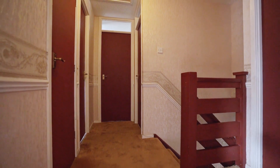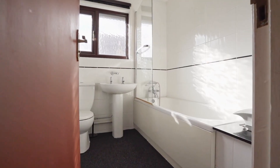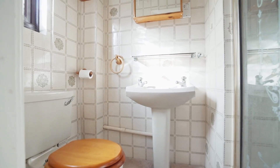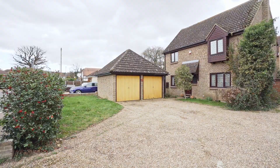On the first floor, the property benefits from four well-proportioned bedrooms, a family bathroom and an ensuite shower room to the master bedroom. Further benefits include off-street parking for multiple vehicles.